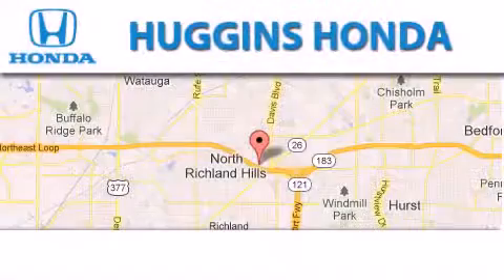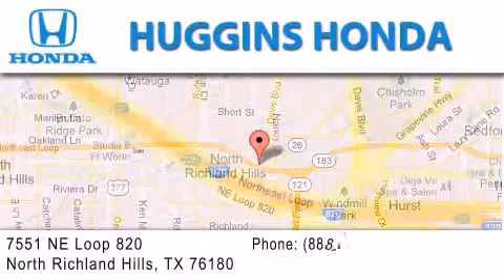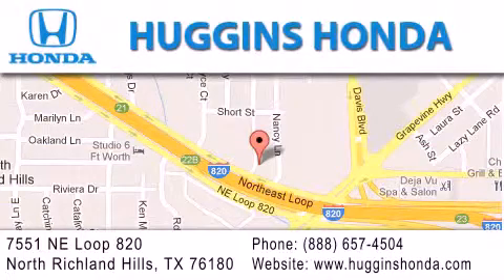Thank you for considering Huggins Honda for your next vehicle. If you have any questions, please visit our website, give us a call, or stop by our dealership located at 7551 Northeast Loop 820 in North Richland Hills.